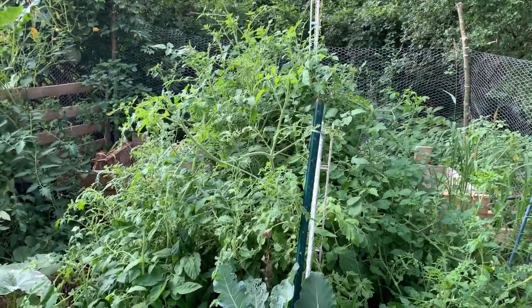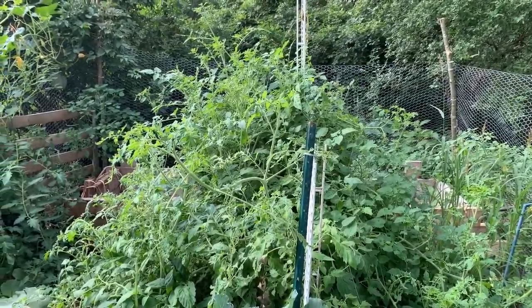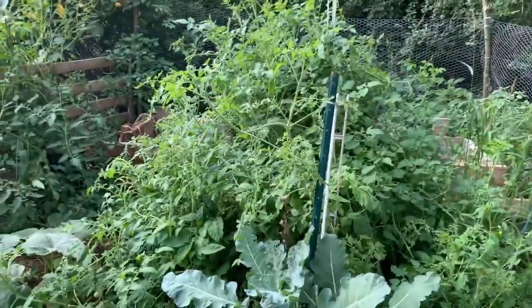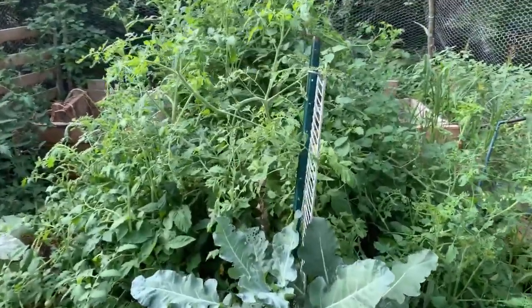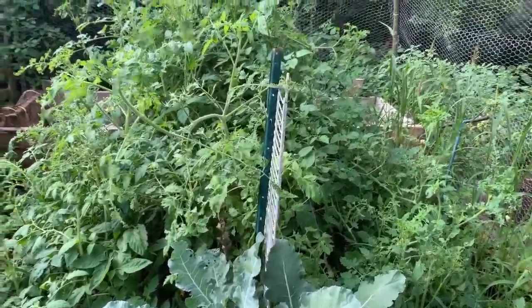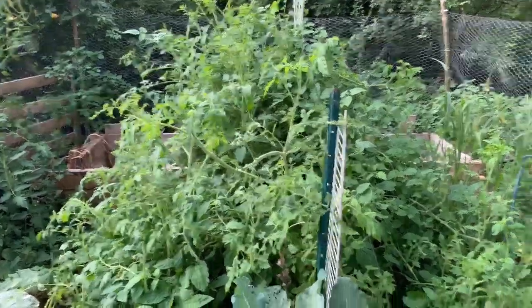That's tomatoes. Indeterminate tomatoes gone crazy. That's what not pruning them, not taking care of them, and letting them go rampant has done. That's the entire jungle of tomatoes.